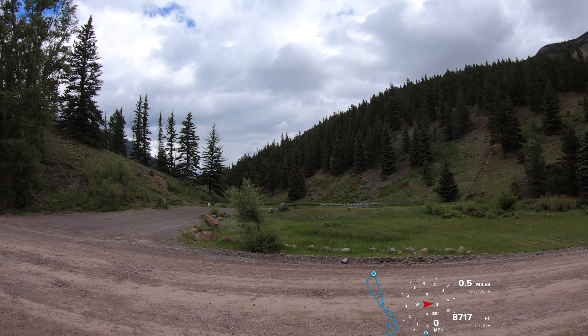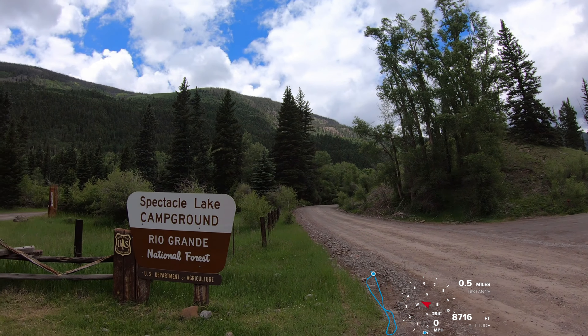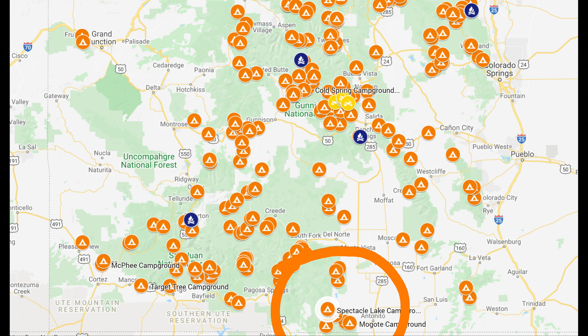Spectacle Lake is directly across the road from the campground entrance. We are in the Conejos Peak Ranger District of the Rio Grande National Forest, approximately six miles from Colorado Highway 17.